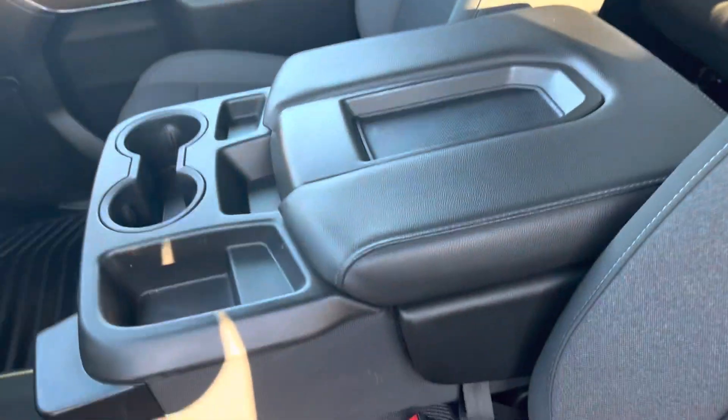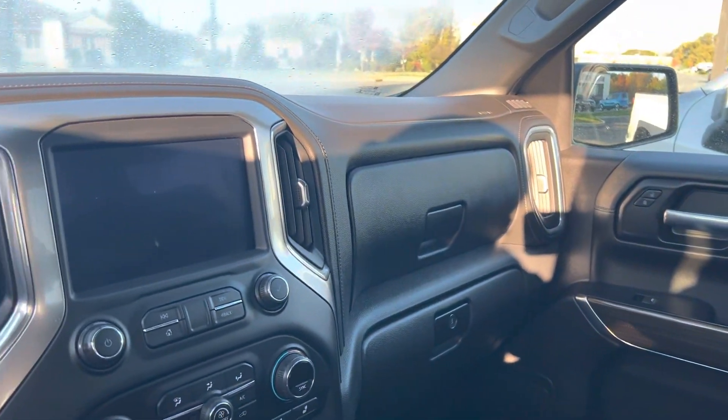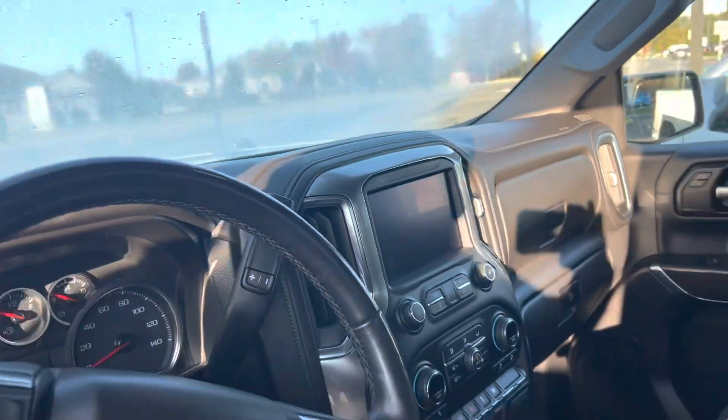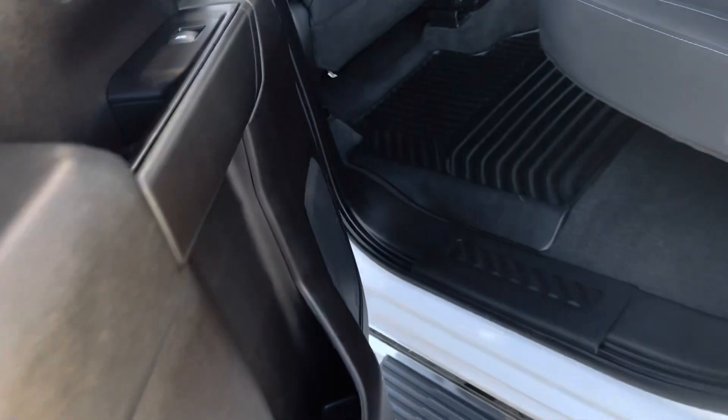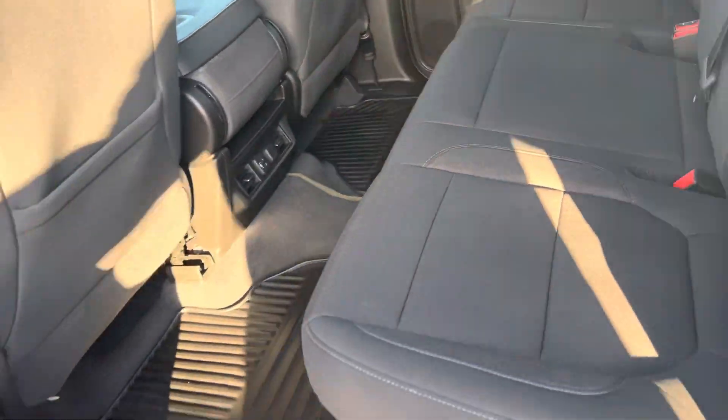Ten position seat, and can fit three up front as well. Nice big touch screen. Does have heated seats, all-weather mats, and of course the always spacious second row.